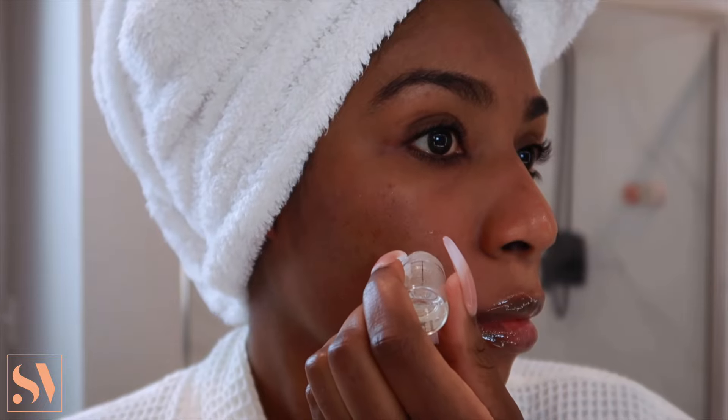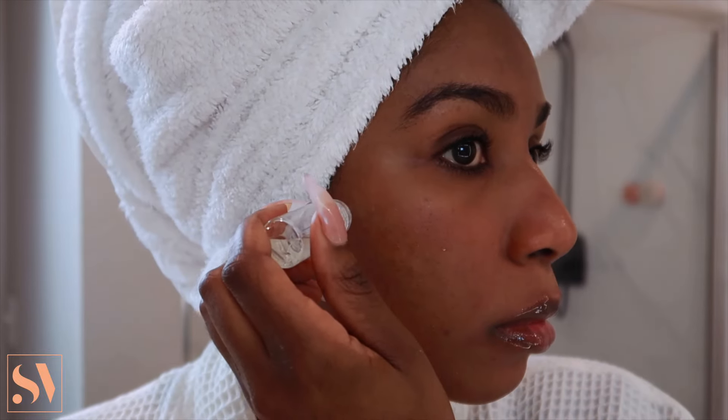Hey you guys, Stephanie here and today we're going to be doing a sit-down video because I'm going to spill the tea on how I leveled up my skincare routine and things that I implemented into my routine to actually clear my acne and dark spots for good. These skincare tips I'm about to share with you guys have literally changed my life.